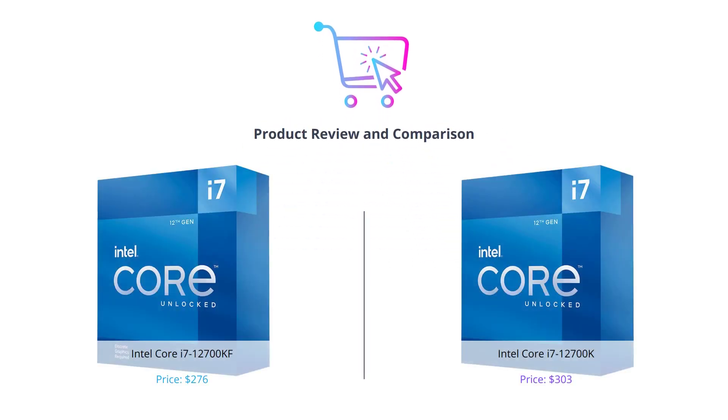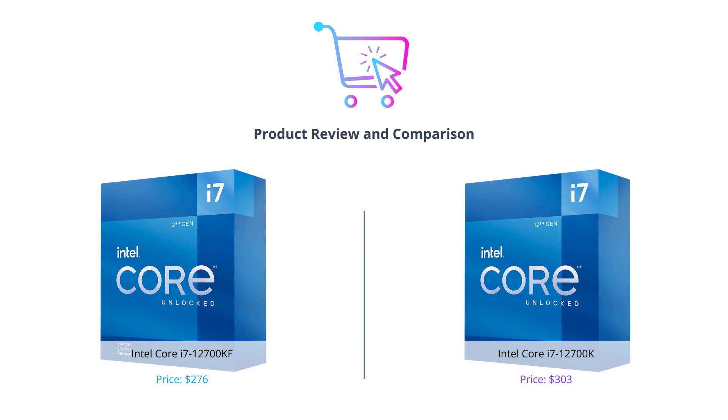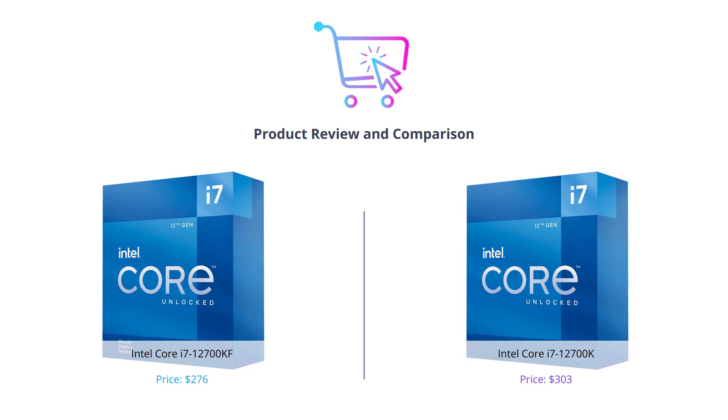Hello everyone and welcome to our channel. In this video, we will be comparing two popular Intel processors: the Core i7-12700KF and the Core i7-12700K. We will assess their performance and features and help you choose which one is right for you.